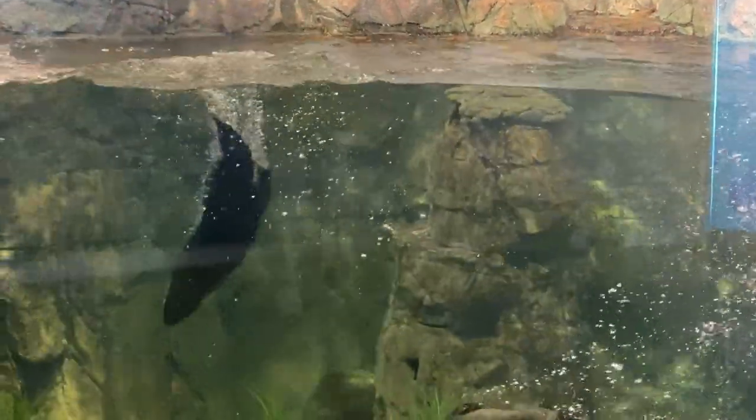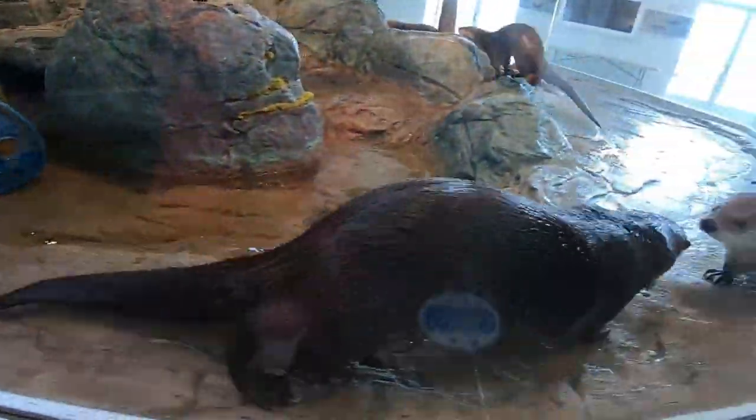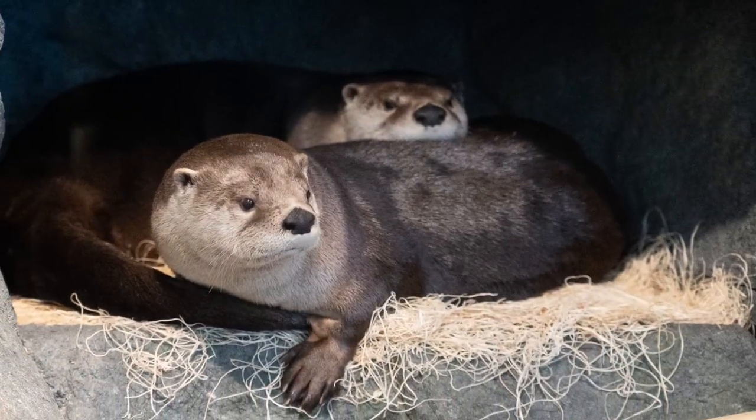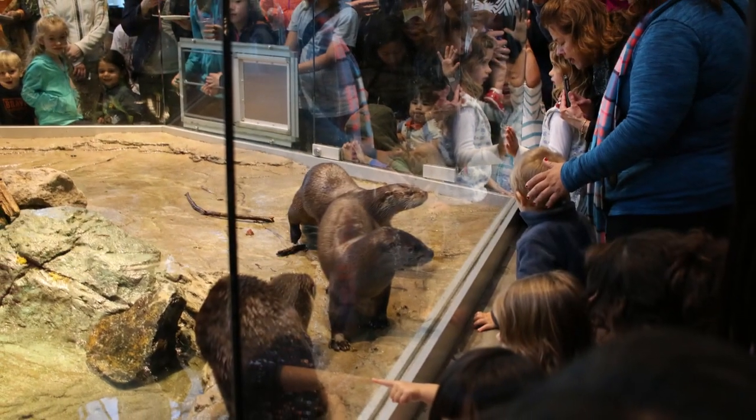Welcome to our North American river otter exhibit. We have four otters named Baxter, Shasta, Tahoe, and Ryer. Together they form a group of otters called a Romp. Since male river otters are super social, you'll often see them snuggling, grooming, and playing together at this exhibit.